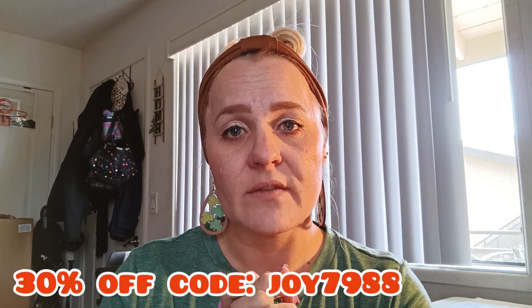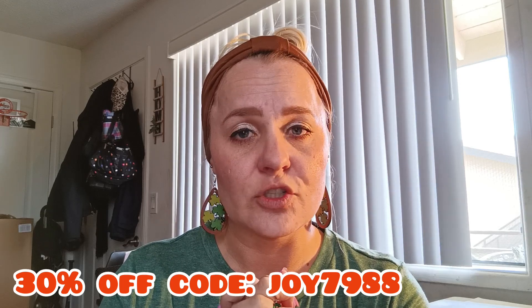If you are new to Temu, I do have a discount code for you. It is going to be joy7988. That's joy7988, and that would give you 30% off if you're a new user for Temu.